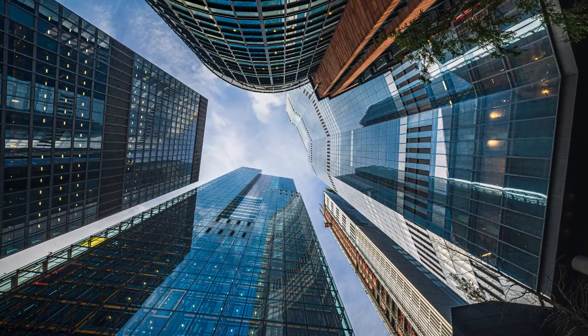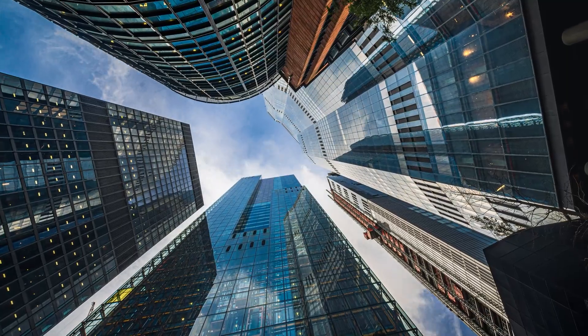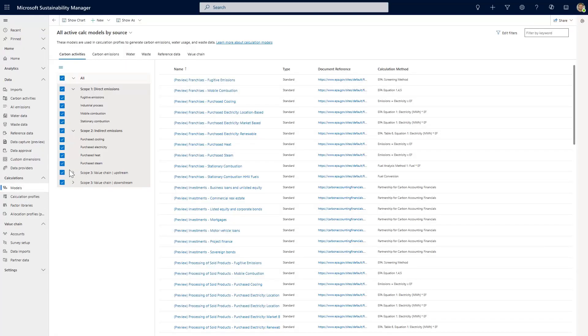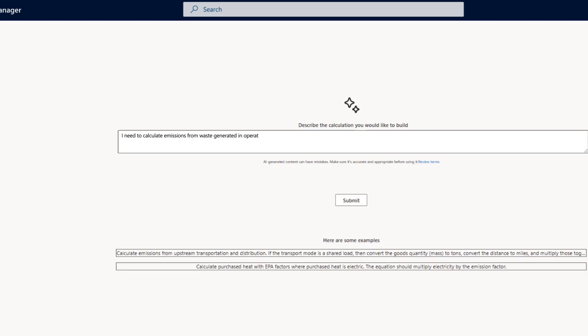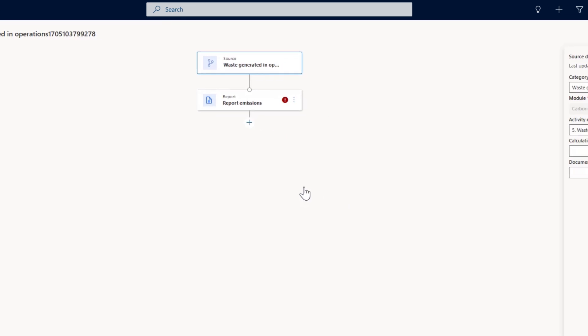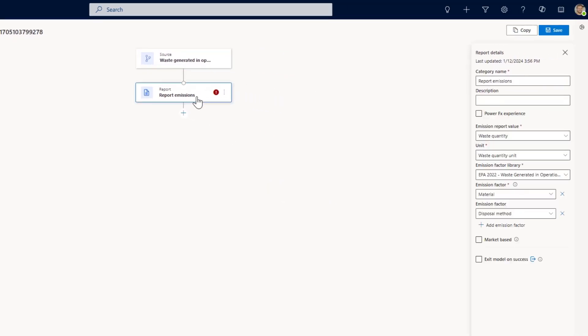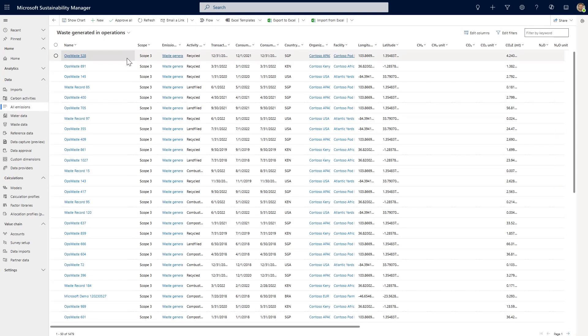Copilot can also provide expertise on unexplored areas as the company progresses in their sustainability journey. Evan needs to further understand his Scope 3 impact, and Copilot can help. With an option to create calculation models with generative AI, Evan uses natural language to describe the calculation. Within seconds, the calculation model is created. Soon after, the emissions are calculated, and Evan has a more complete picture of reduction opportunities for Scope 3.